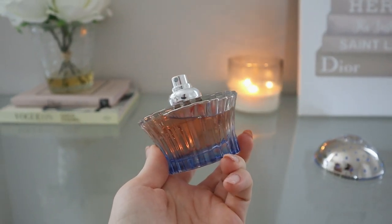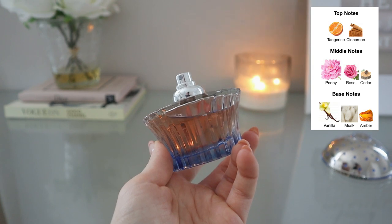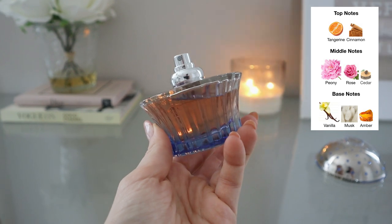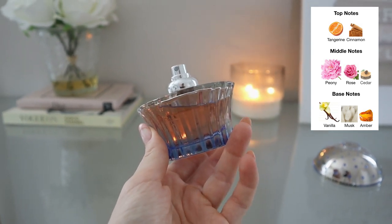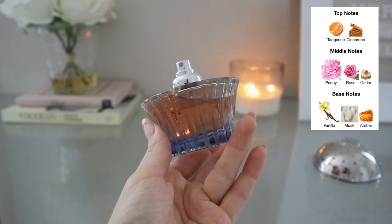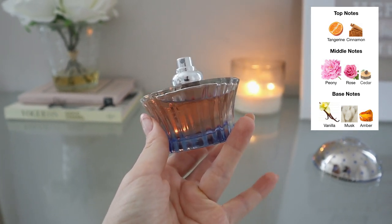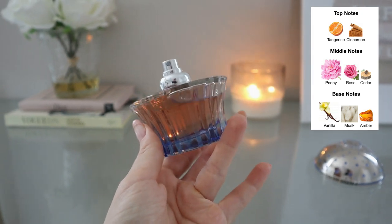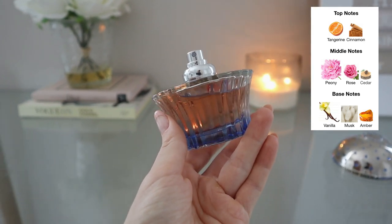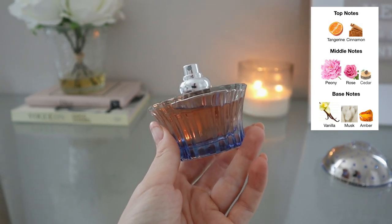Let's get into how she smells and wears. The notes in Tiara are tangerine and cinnamon in the opening; peony, rose, and cedar in the middle; and vanilla, musk, and amber in the base. Based on those notes alone, I never would have blind purchased this perfume. Reading the reviews, hearing people talk about it — I never would have guessed this would be the one I'd want. I definitely would have gone with something else, like Benevolence or Whispers of Truth.